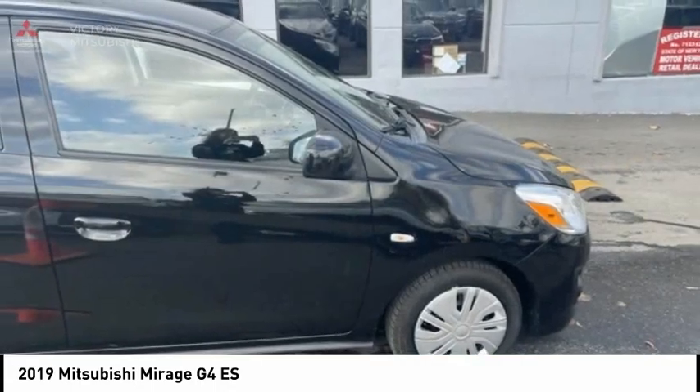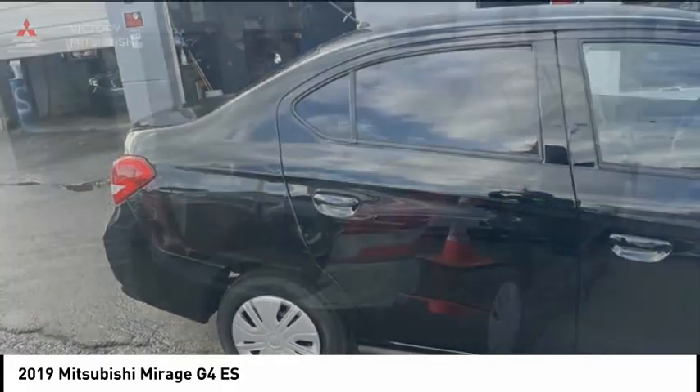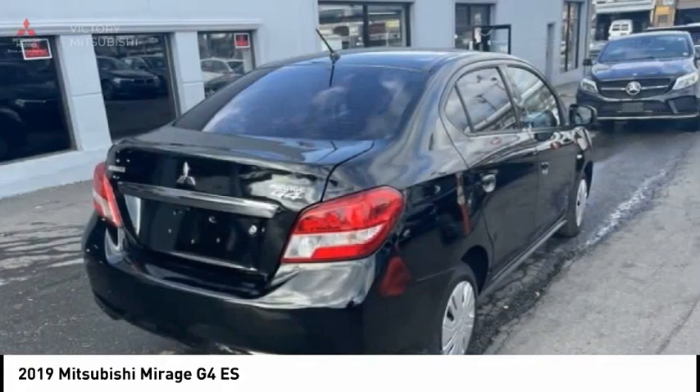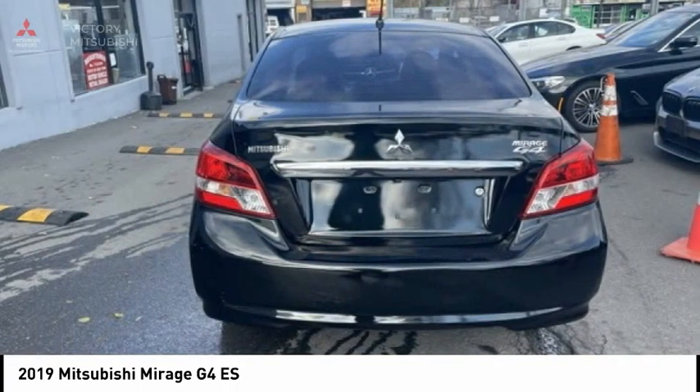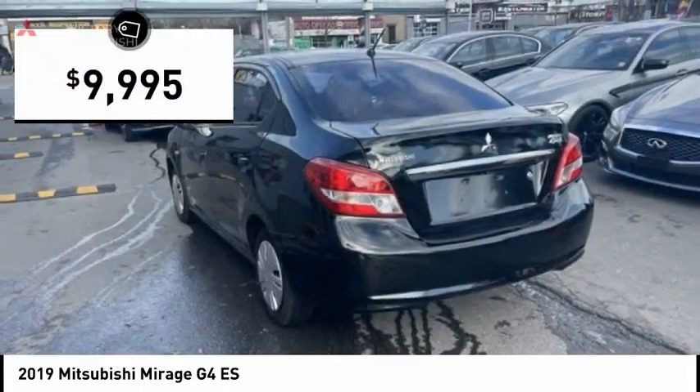The Mirage G4 also comes standard with a variety of safety features such as front and side airbags, 4-wheel anti-lock brakes, and traction and stability control. And is priced below $10,000.